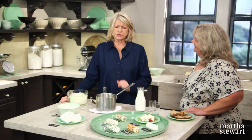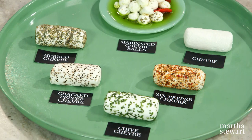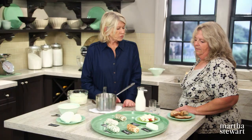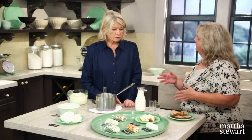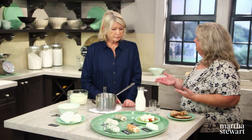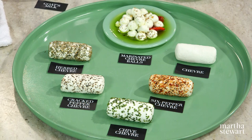How do you make that? We pasteurize the milk, cool it to a temperature, add culture, and then it sets for a while. It's a lactic acid curd, so it just takes a little time — it's a very delicate curd. And then after it's been sitting long enough, we strain it for 12 to 24 hours depending on the firmness that we want. And then we hand roll every one of these logs. And then you roll the logs into the various flavors. Exactly.